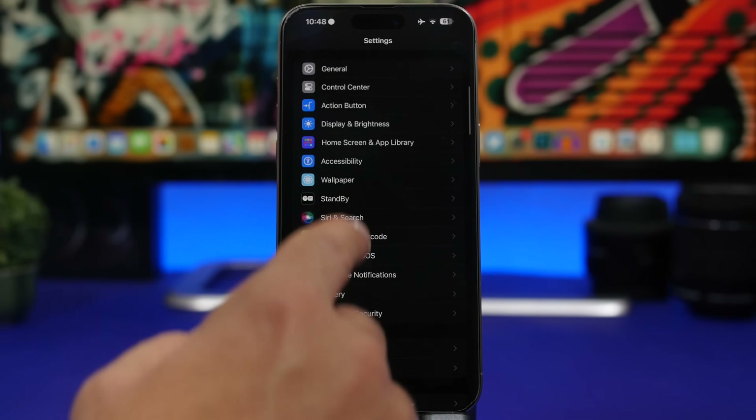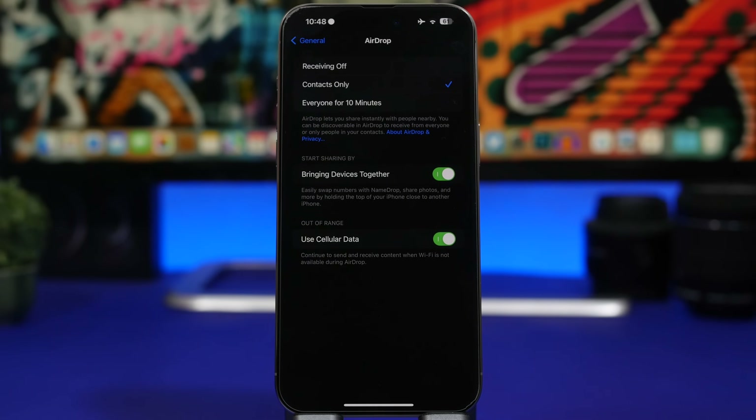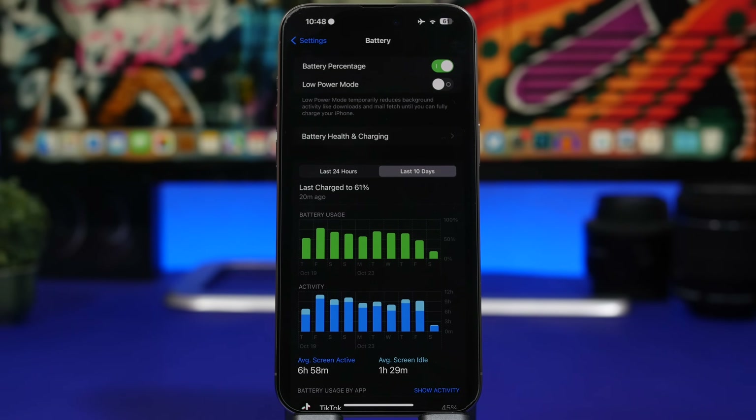Another setting to check is the new AirDrop feature. Go to General, then AirDrop, and you'll find 'Bring Devices Together.' This is a cool feature, but it will consume battery as your iPhone is constantly looking for nearby devices to do AirDrop. If you use it rarely or not at all, make sure it's switched off — it will most likely save you a ton of battery.